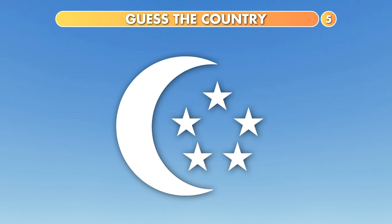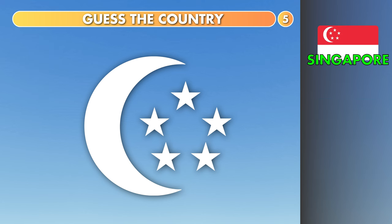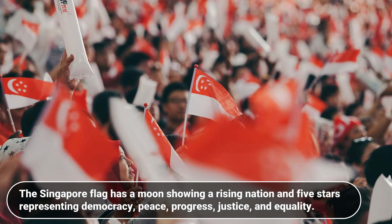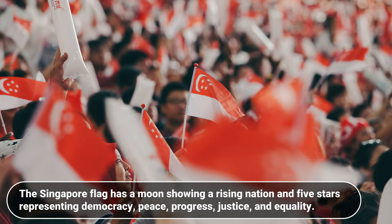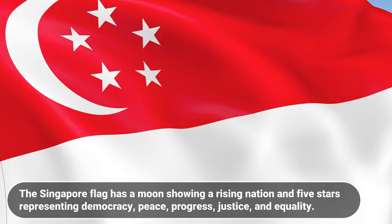Which country is this? Singapore, Turkey or Tunisia? It's Singapore. The Singapore flag has a moon showing a rising nation, and five stars representing democracy, peace, progress, justice and equality.